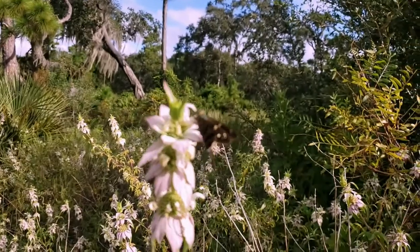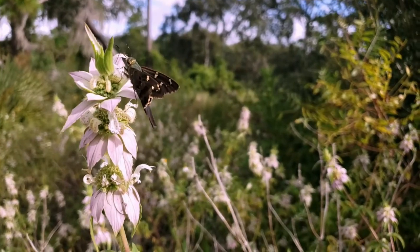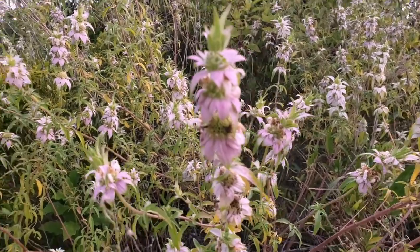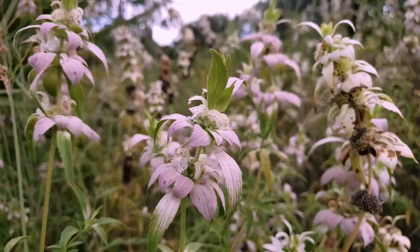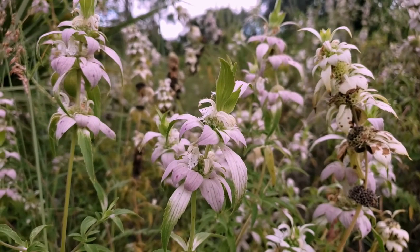Spotted Bee Balm does best in sandy, well-drained soils, and some moisture may be tolerated, but when more nutrients are available, the plant is likely to grow taller and even fall over, requiring extra trimming or staking. In wet conditions, it can be susceptible to fungal attacks, so be aware of that.